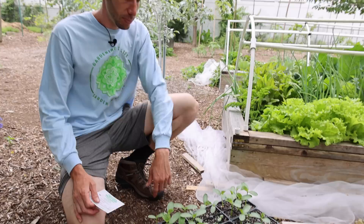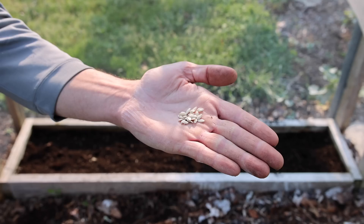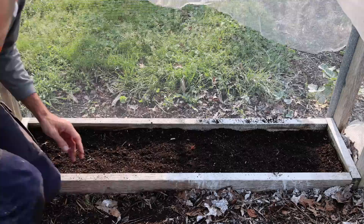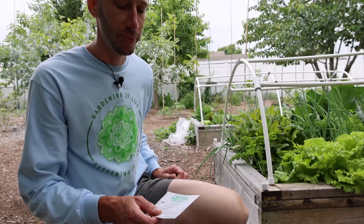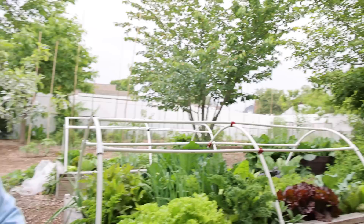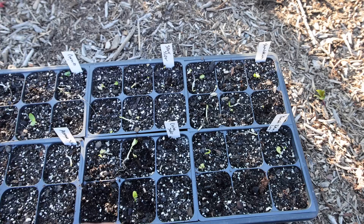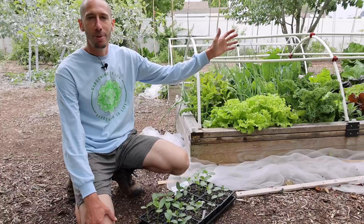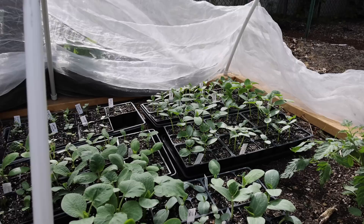A garden journal is super important. I often start cucumbers in cells instead of direct seeding — especially with expensive seeds like the Socrates, I'd rather start them safely in cells and transplant out. This year a neighborhood bird ripped up cucumbers I planted directly in the ground, so now I use a protective seed box so birds can't get to them.